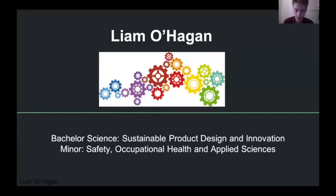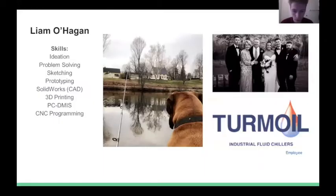Hi, my name is Liam O'Hagan. I'm graduating with a minor in safety, occupational health, and applied sciences. For fun, I enjoy outdoor activities like fishing and water sports. Some skills I've developed from my time at Keene State are concept ideation, sketching, CAD design, prototyping, and programming.